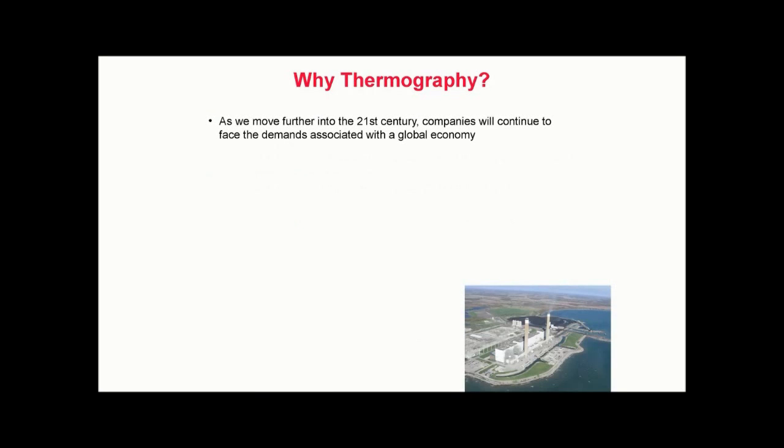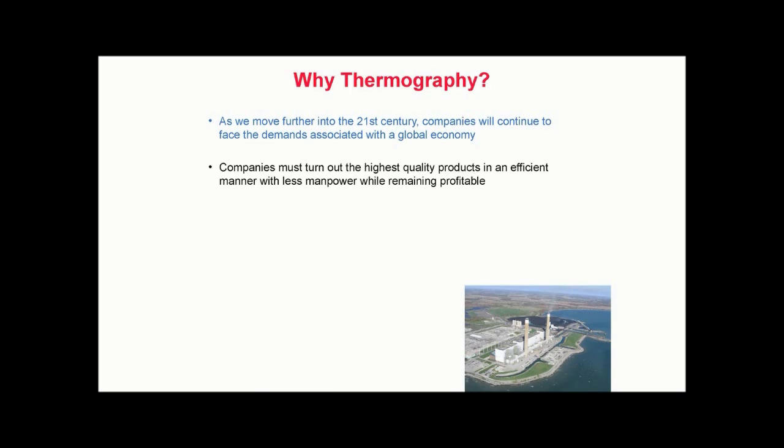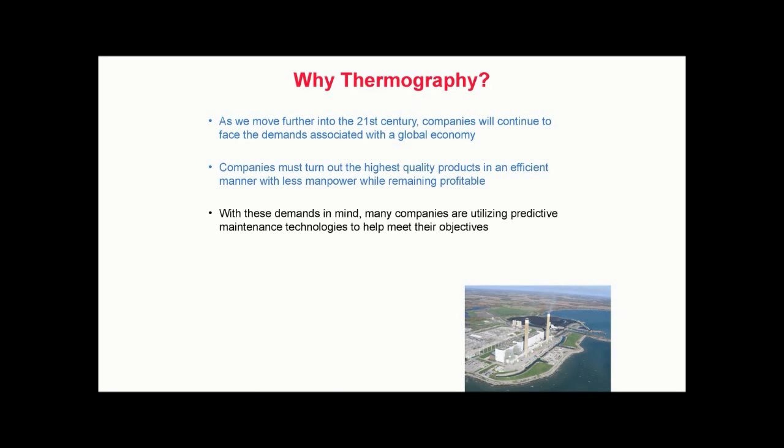As we move further into the 21st century, companies will continue to face the demands associated with the global economy. These demands include increased competition both domestically and abroad. As the world becomes smaller, the number of competitors expands. No longer will it be enough to be the most competitive in the nation — companies must strive to be the best in the world. In a global economy, companies must turn out the highest quality products in an efficient manner with less manpower while remaining profitable. Oftentimes, this requirement is coupled with the prospect of performing more maintenance tasks with fewer personnel.